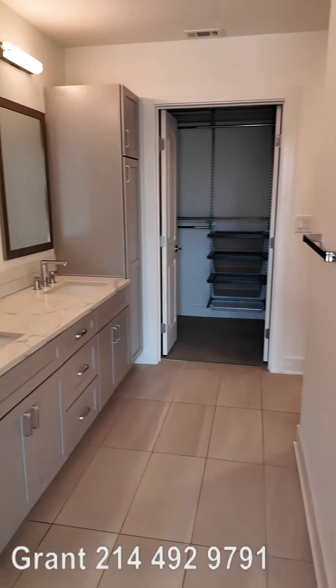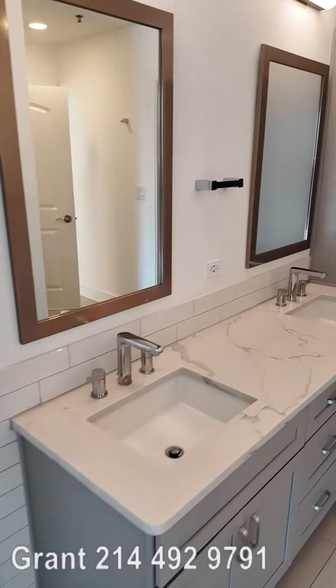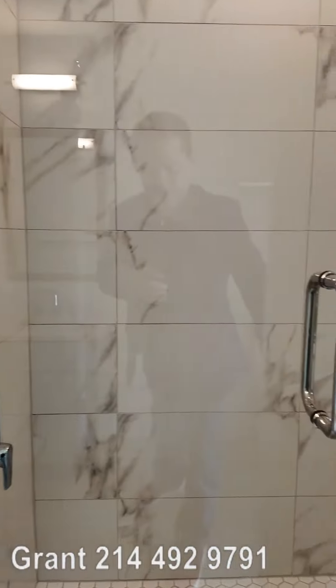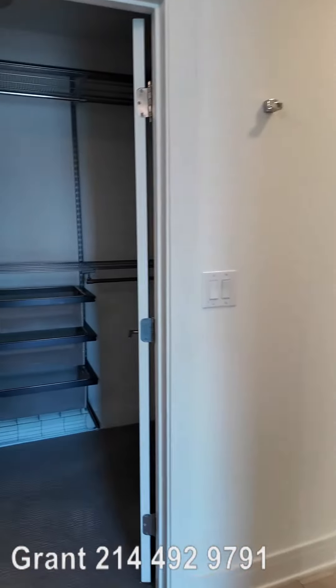And then here is the bathroom. The bathroom is so delightful. Everything about this bathroom is gorgeous. I love the dual sinks that are here, and then this has a beautiful walk-in shower. Isn't that lovely? Just gorgeous, gorgeous feel in there.